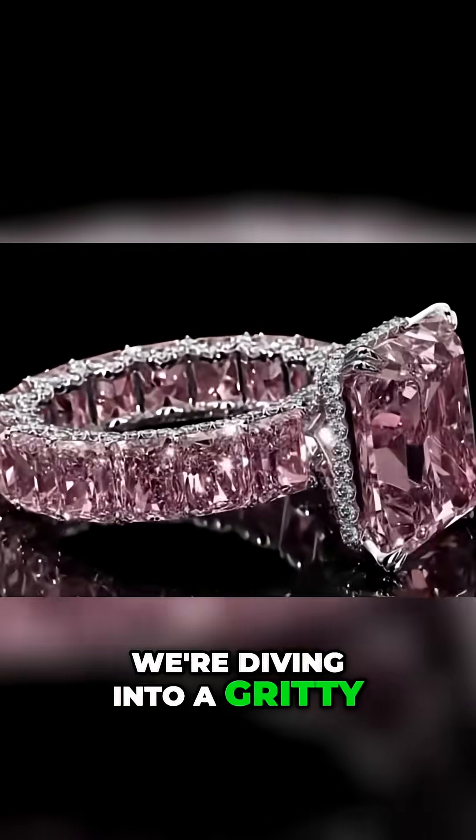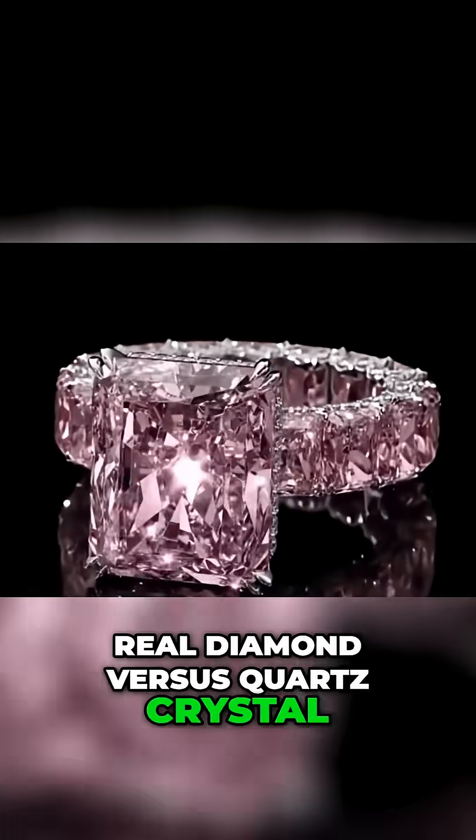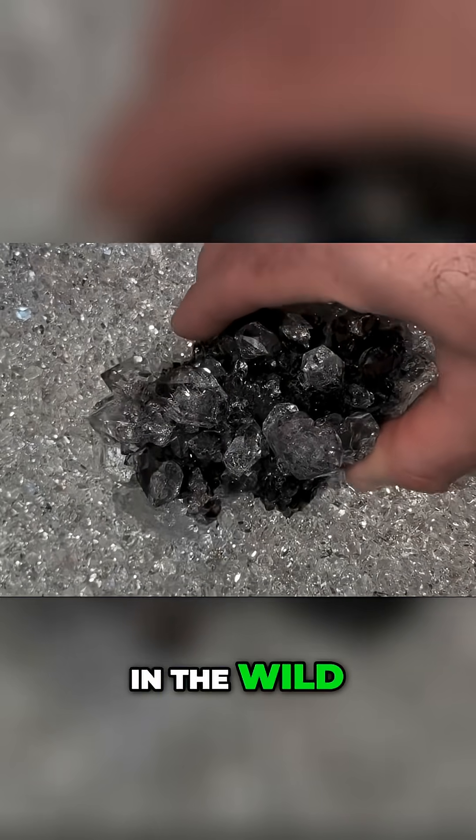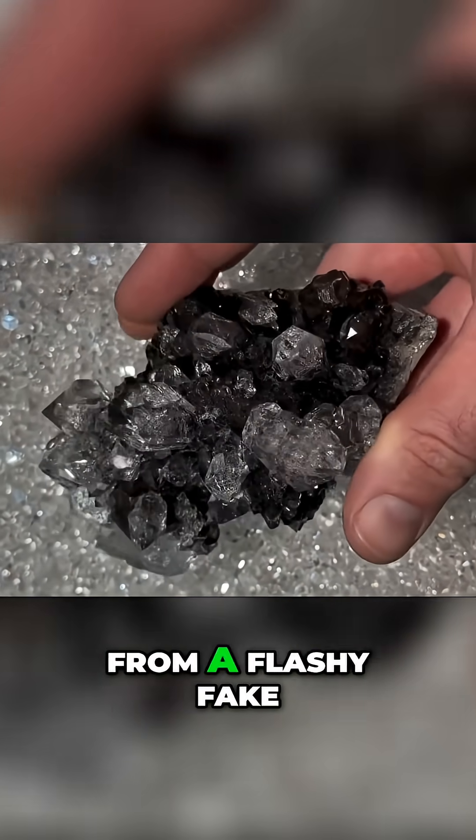Today, we're diving into a gritty, boots-on-the-ground field comparison — real diamond versus quartz crystal. What they look like in the wild, how they behave, and the subtle clues that separate a fortune from a flashy fake.